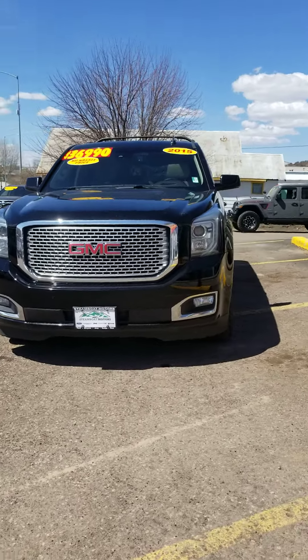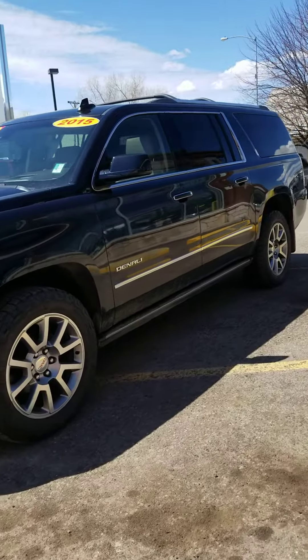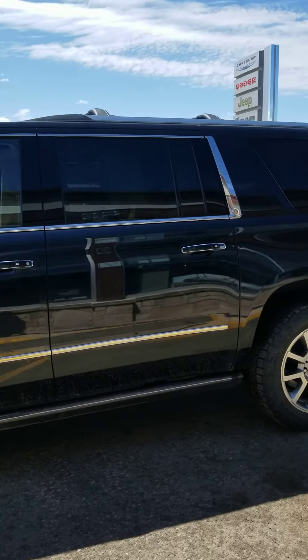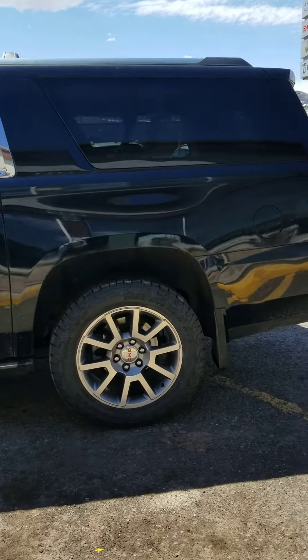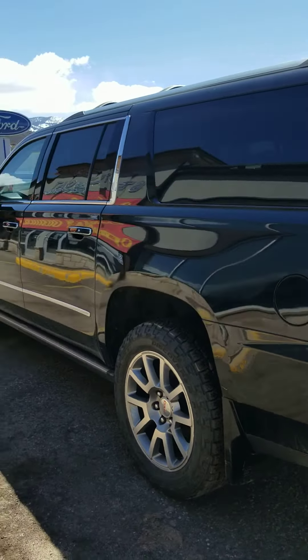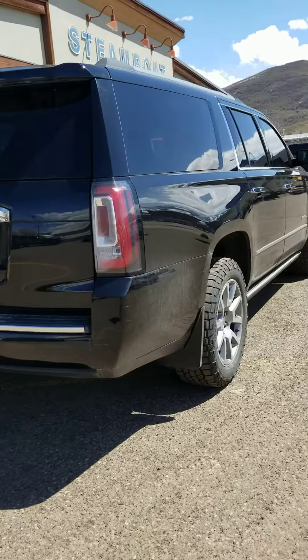It's Jacqueline here at Steamboat Motors. I just wanted to send you a quick video of the Yukon. It's a 2015 Denali. I know that you understand that it is fully loaded, really good tires on it. It does have the chrome appearance package around the windows. Trailer hitch. It is the XL, so you do get a foot longer in length.